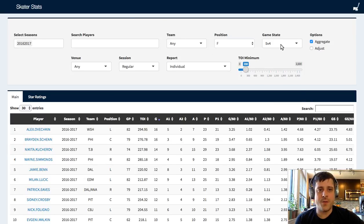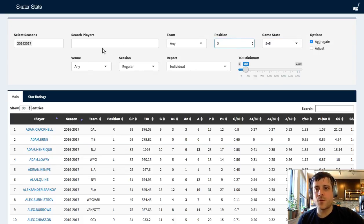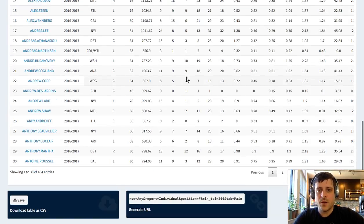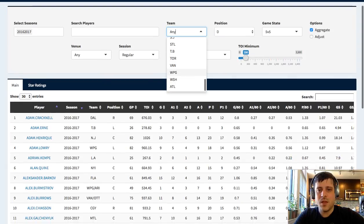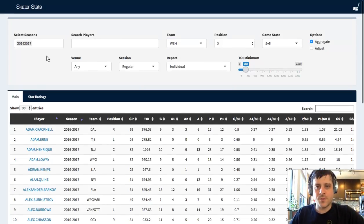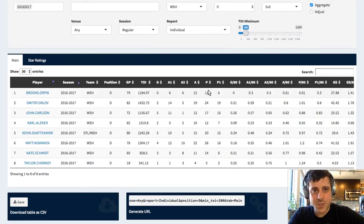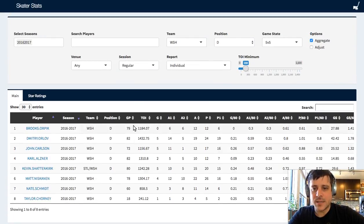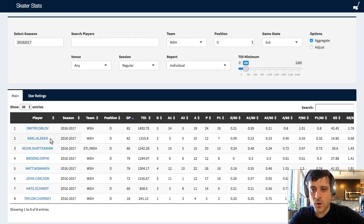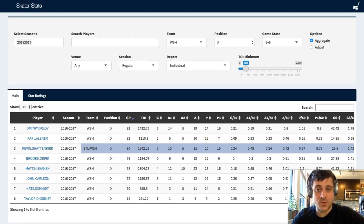Let's return to 5-on-5 stats and get defensemen from the Washington Capitals. There it is - now we're looking at a list of the defensemen for the Washington Capitals who played at least 200 minutes last season. We can see who our ironmen were: Dmitry Orlov and Carl Alzner played all 82 games, followed by Taylor Chorney. Something interesting here - when we look at Kevin Shattenkirk's numbers, it's combining his St. Louis Blues and Washington Capitals numbers, so we need to put a little caveat when we compare them to everybody else.